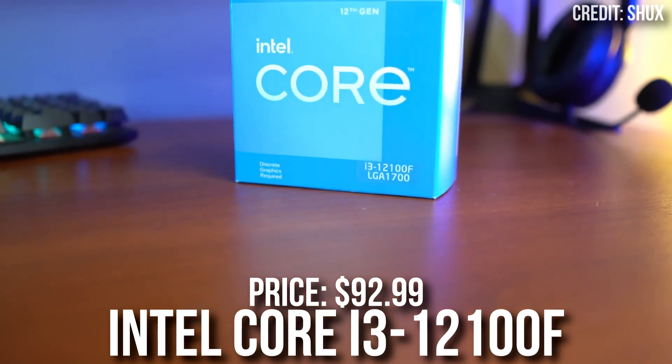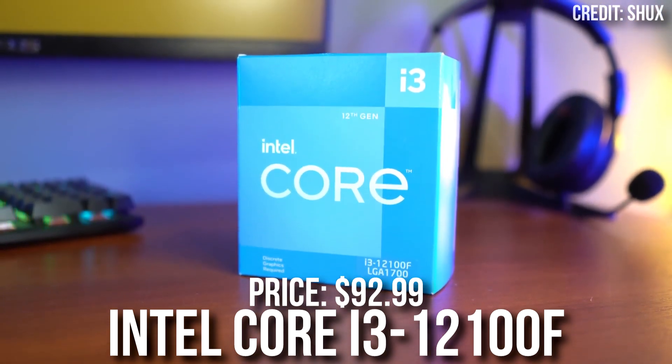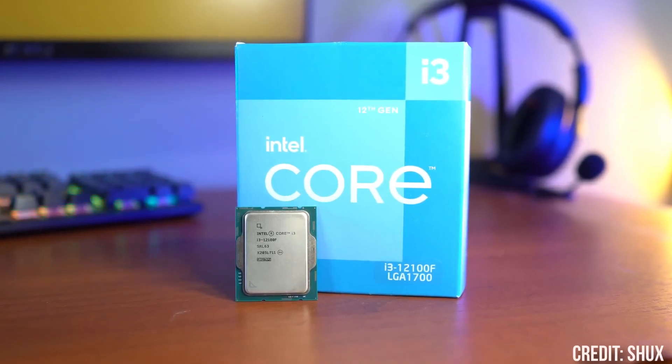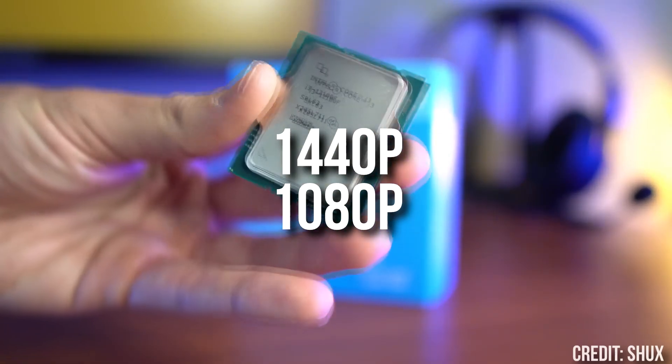For the CPU, we have the i3-12100F, which is a great budget 4-core processor. It's not going to be the best CPU out there, but considering the budget we are working with, the i3-12100F is going to be excellent for 1080p and 1440p resolution.